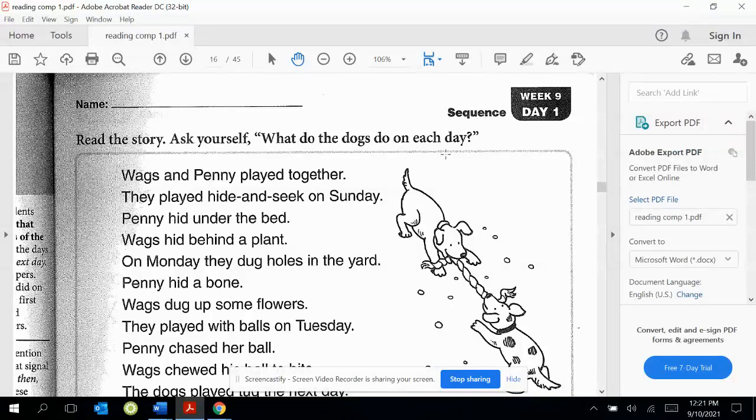Good readers look for signal words that help them understand when things happen. The signal words in today's story are the days of the week: Sunday, Monday, Tuesday, Wednesday, Thursday, Friday, Saturday. Those are the days of the week.